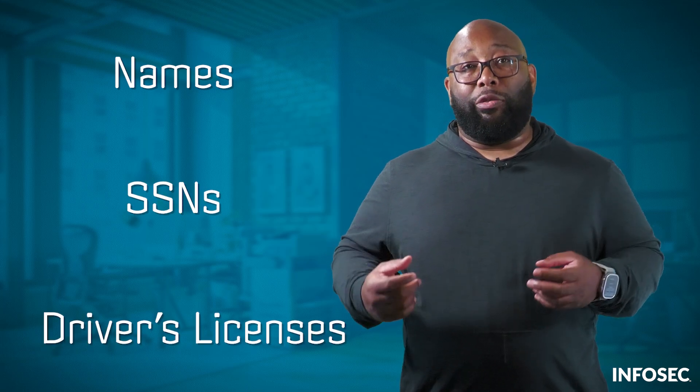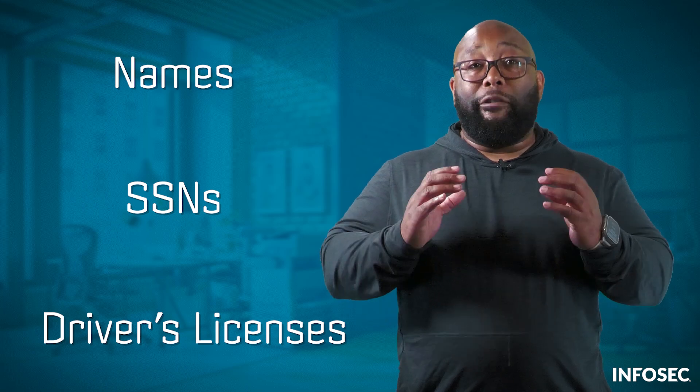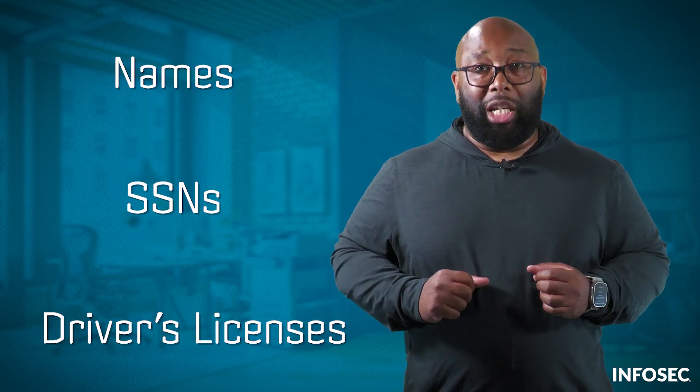We don't know who paid up, if anyone, but CL0P has begun releasing victim names and information. The hackers have exposed names, social security numbers, and driver's licenses for every resident of the state of Louisiana, totaling more than 4 million victims. It's already one of the largest data breaches of the year.